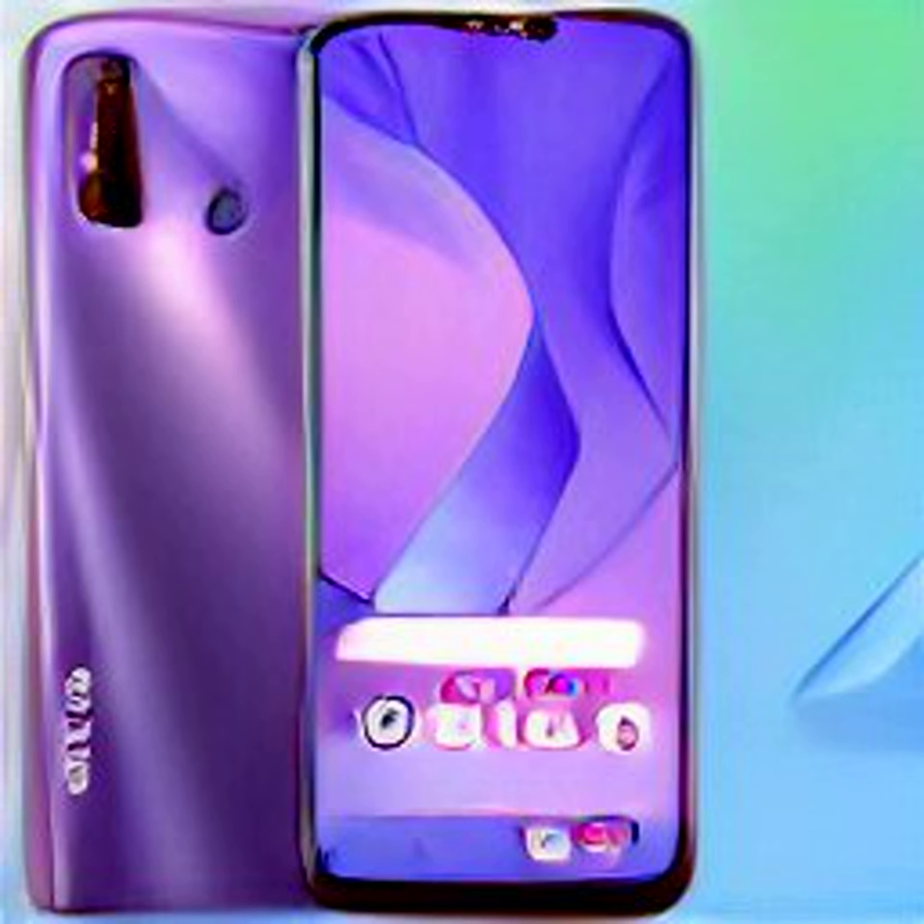The Redmi C33 is confirmed to feature a 50-megapixel dual rear AI camera setup with an LED flash, as per the dedicated landing page. It is also confirmed to pack a 5,000mAh battery, which Redmi claims will provide up to 37 days of standby battery life.